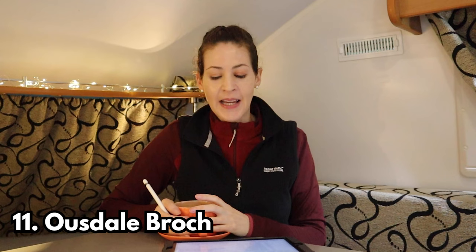Number eleven — I'll probably pronounce this incorrectly — is Usdale Brock. This is basically a dry stone tower built during the Iron Age about 2,000 years ago. I never got to go, but you can park and it's roughly a two kilometre round trip walk to see the fort. Apparently there's a lot of historical Scottish significance to this and I'm gutted I missed it.